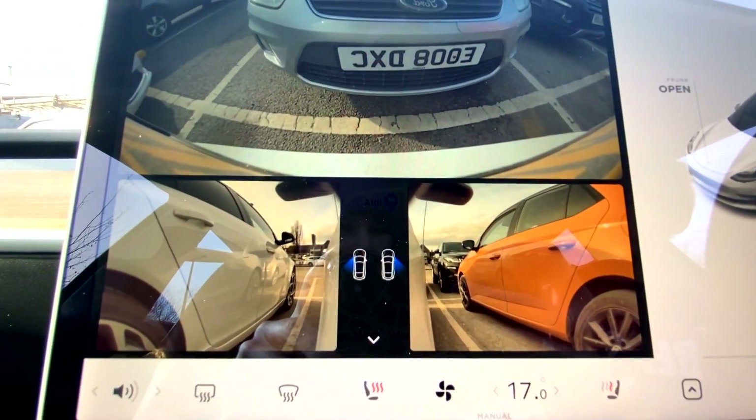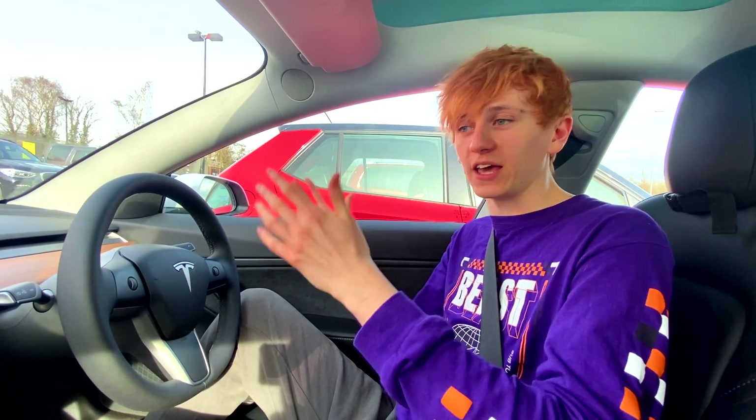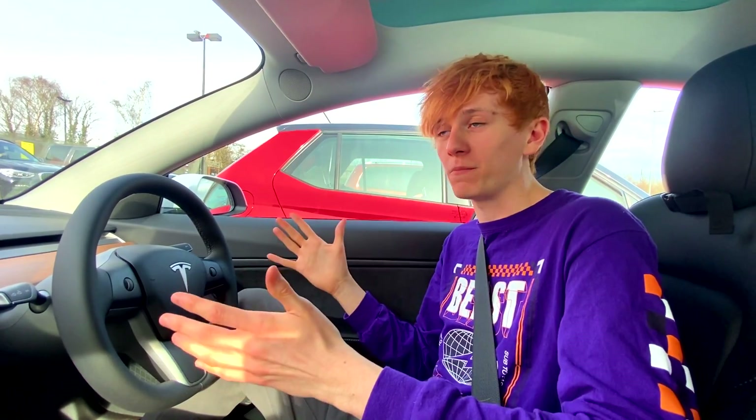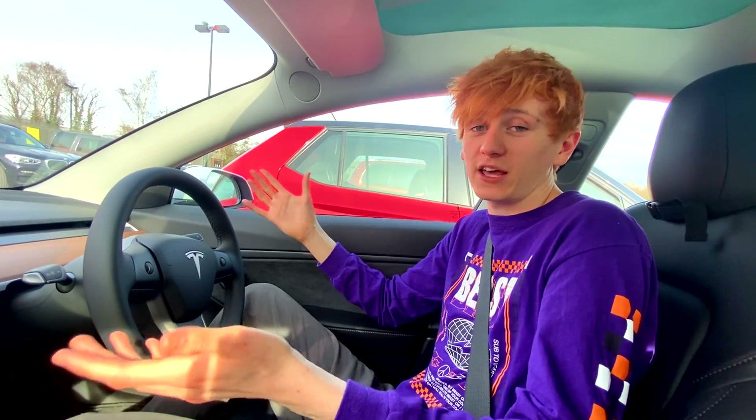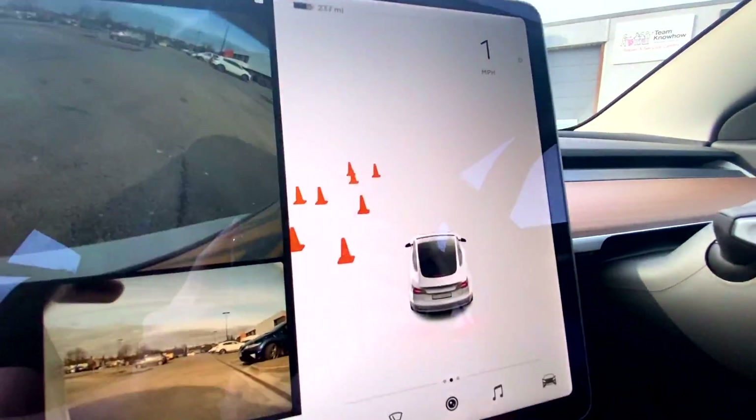When we look at the side cameras we are more or less in the middle of the lines, but I don't think Auto Park is based on the lines — I think it tries to park evenly between two cars rather than in the middle of the parking spot. That means if one car is parked badly, you'll also end up parked badly, which is perhaps what's happened here.